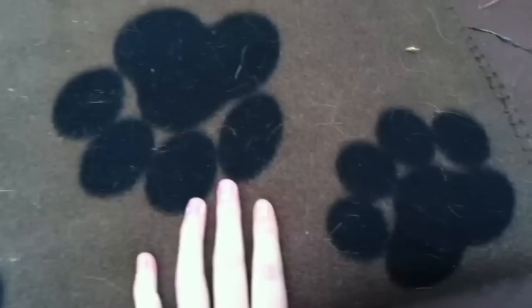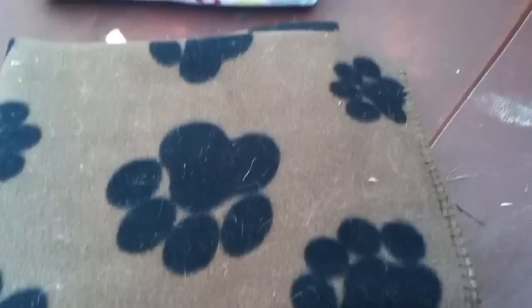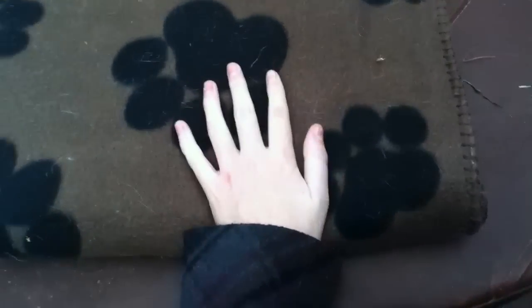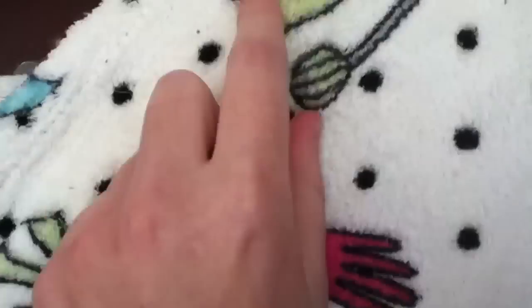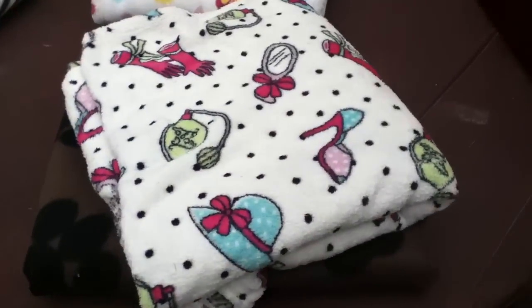Sorry, I don't know where this one's from — I think it was from Primark, so it probably would have been about £3. This one has got mirrors, gloves, perfume, hats, shoes — so it's a very girly one.